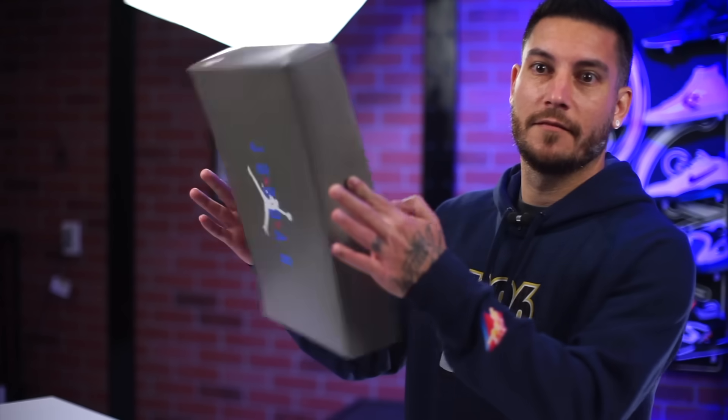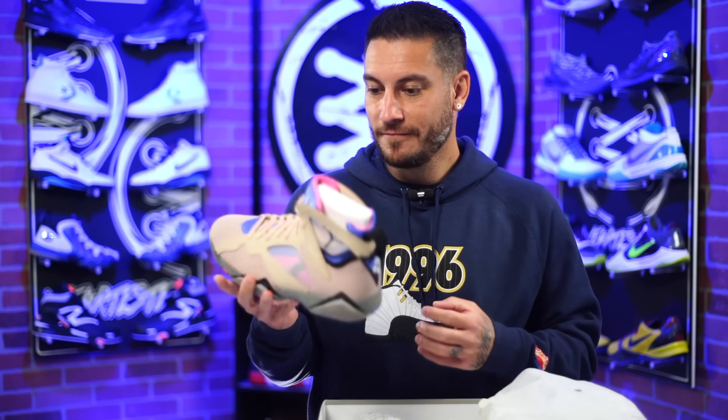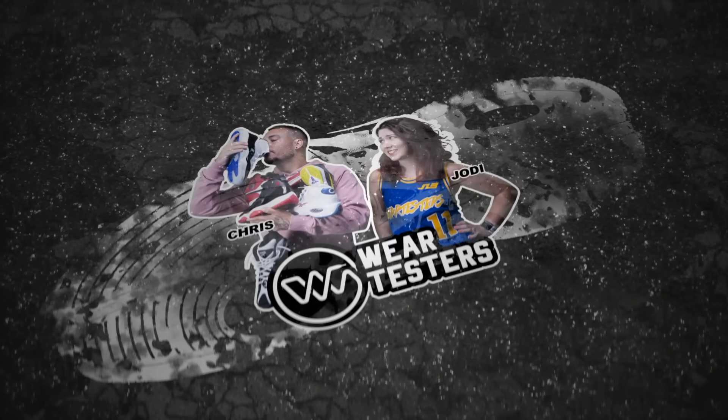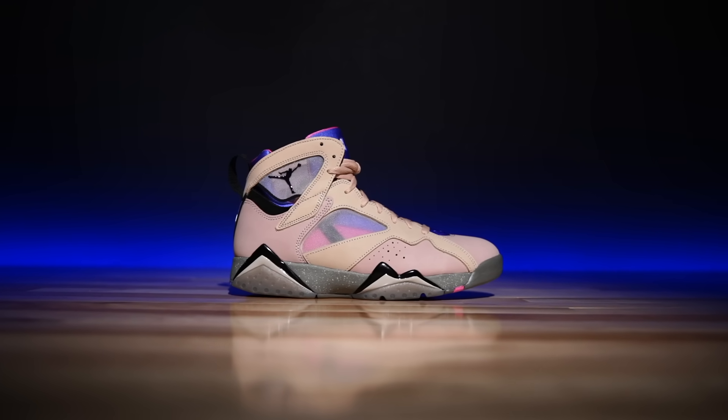I feel like I've reviewed a 7 in quite some time and it's colorways like this which is why. Hey, what's good guys, my name's Chris, welcome back to the official WearTesters.com YouTube channel. Today we got a detailed look and review on the Air Jordan 7 in what's known as the Sapphire colorway.